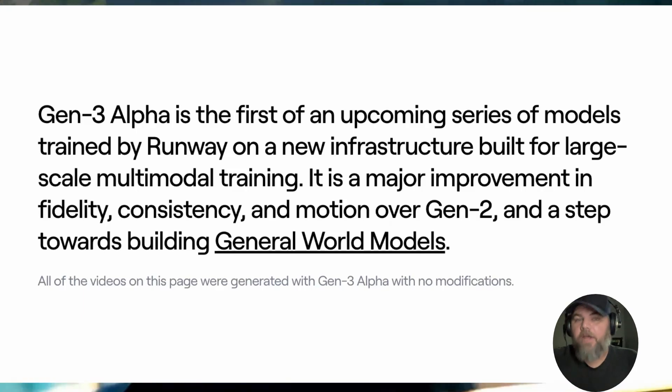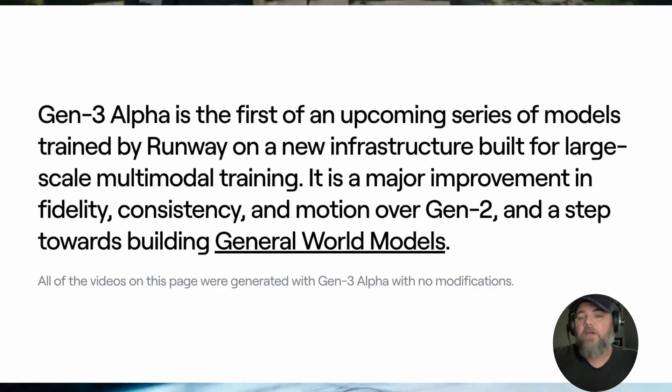Today, Runway ML released Gen 3 Alpha — its first of an upcoming series of models trained by Runway on a new infrastructure built for large-scale multimodal training. It's a major improvement in fidelity, consistency, and motion over Gen 2, and a step towards building the general world models.